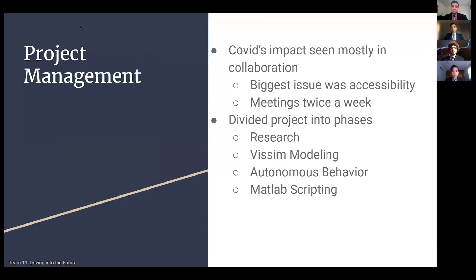Throughout the length of the project, our virtual semester definitely impacted our work. One of the biggest challenges was collaboration, given only one of us could use the simulation software at a time, so planning and scheduling was a necessary step. Beyond that, dividing the project into phases gave us the best chance at tackling our project and reaching our goals.